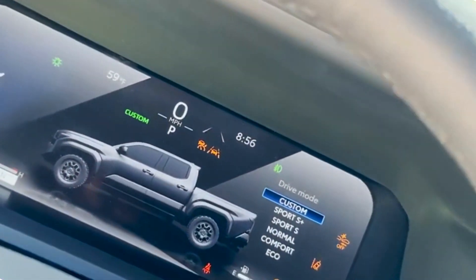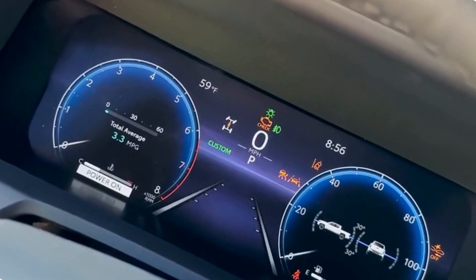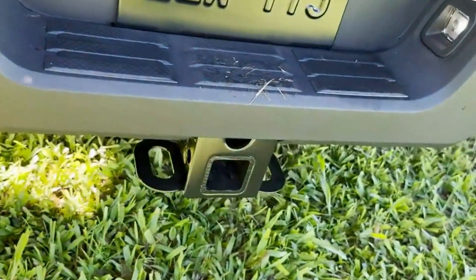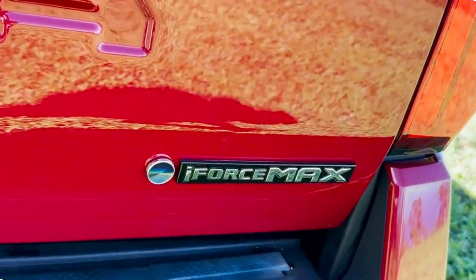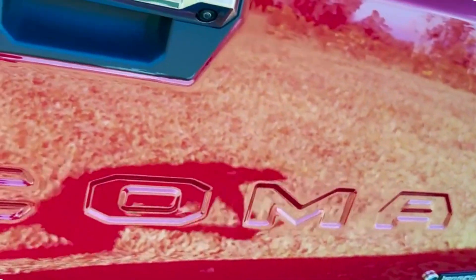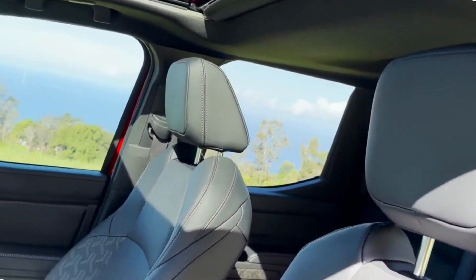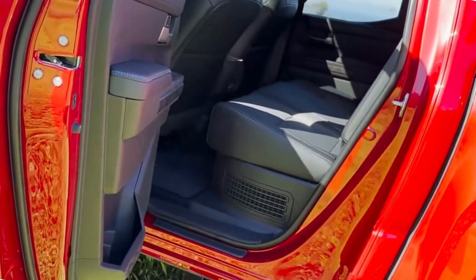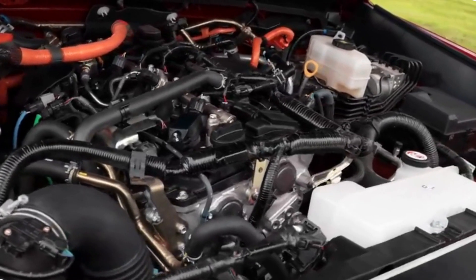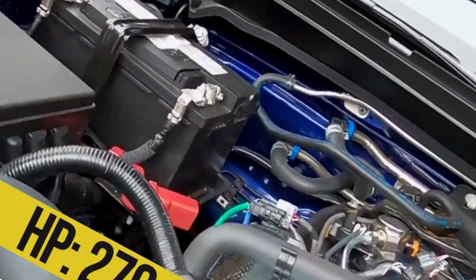The Tacoma's reputation as an off-road champion remains unchallenged in the 2024 model. Toyota has equipped this beast with features designed to conquer any terrain. The TRD off-road package, available for select trims, adds a locking rear differential, off-road suspension, and multi-terrain select system, allowing drivers to tackle even the most challenging trails with confidence. Furthermore, the renowned crawl control feature provides precise throttle and braking control, ensuring a steady and safe ascent or descent on steep inclines.